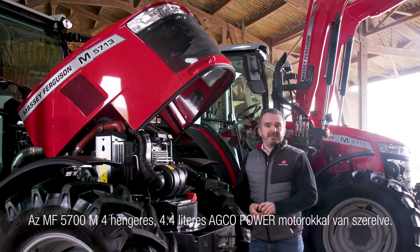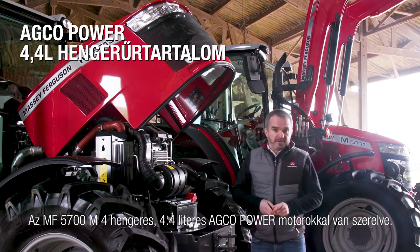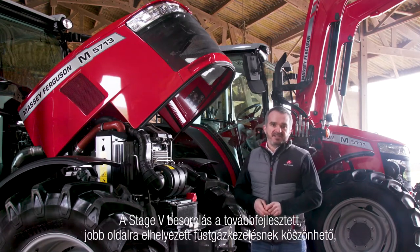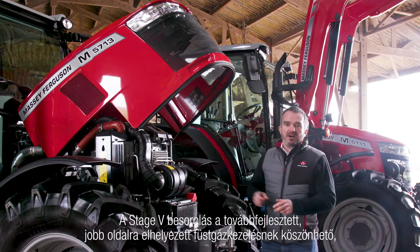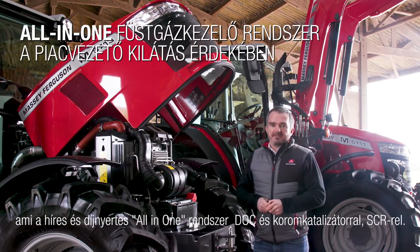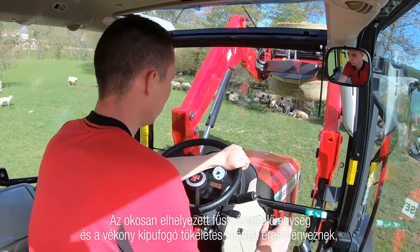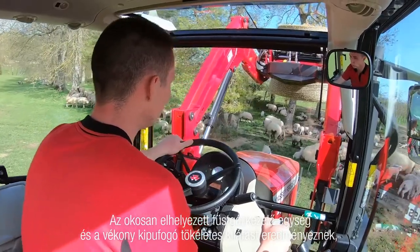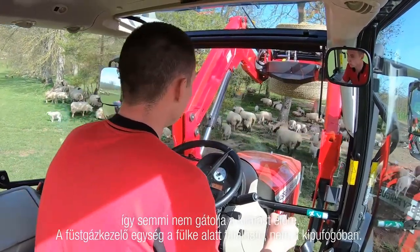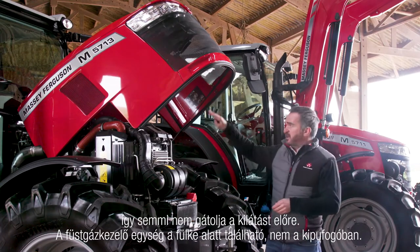The MF 5700M is fitted with the AGCO POWER four-cylinder engine with 4.4 liter capacity. Stage 5 emission level is achieved thanks to the upgraded after-treatment system located on the right-hand side. This uses the award-winning Massey Ferguson All-in-One system, which includes DOC, Soot Catalyst, and SCR. This smart installation provides the best front visibility courtesy of a slimline exhaust, with the after-treatment system sitting under the cap and not under the bonnet.